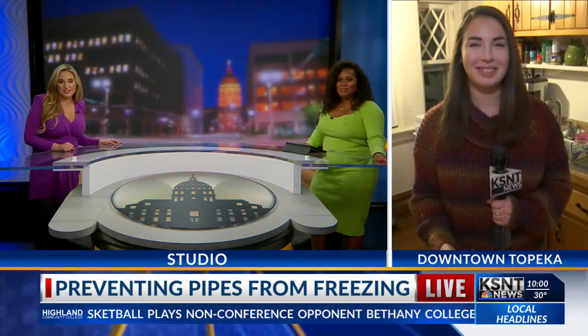We have some really cold temperatures coming our way this New Year's Eve, and when it gets cold, everything starts to freeze. KSNT News reporter Katie Garceron joining us live from downtown Topeka.